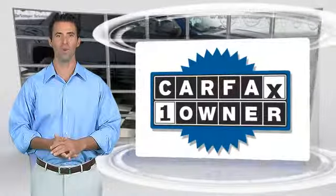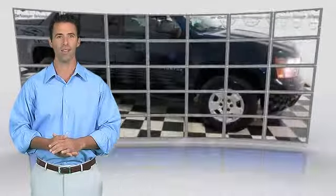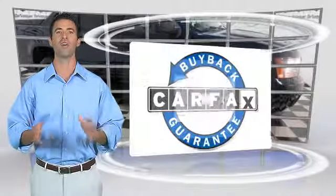This is a one-owner vehicle with the Carfax Vehicle History Report. Be sure to find a complimentary copy of this report online or contact the dealership. This vehicle qualifies with a Carfax buy-back guarantee.